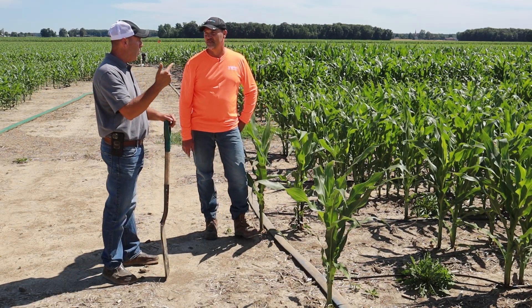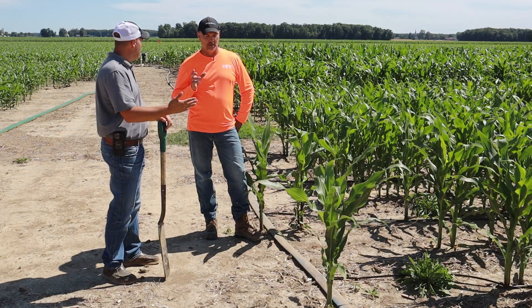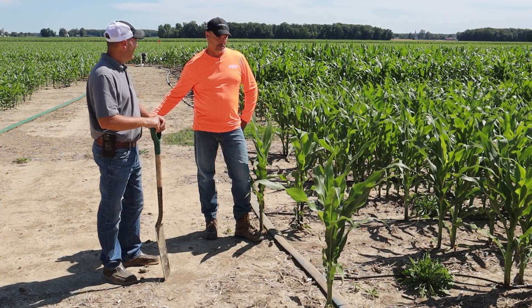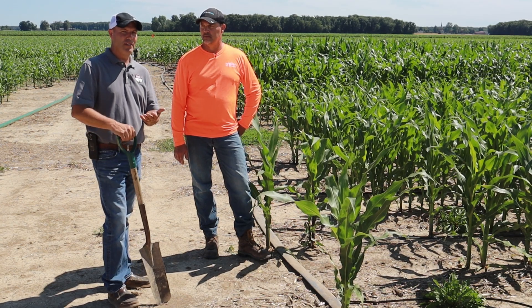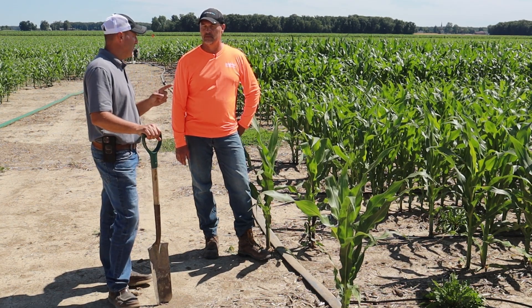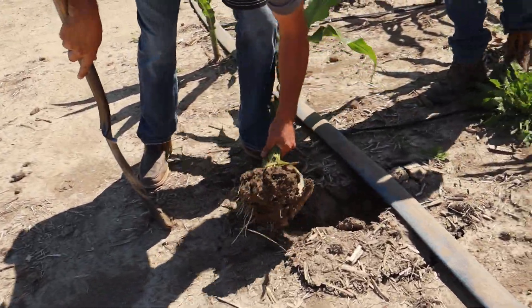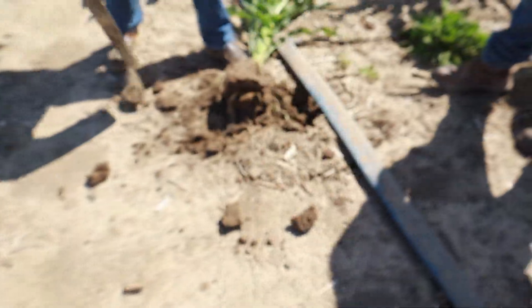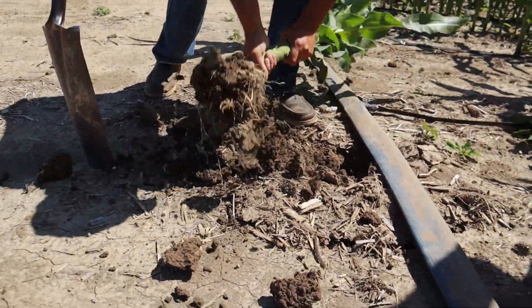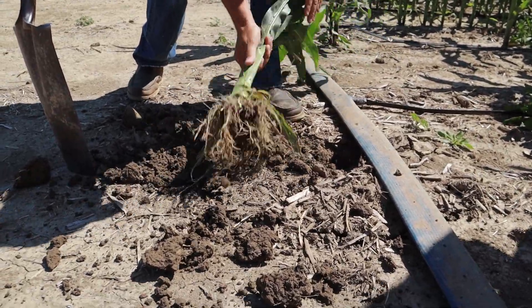Crown rot is soil-borne and it's exaggerated by wet, poorly drained soils, and compaction — especially prolonged periods of wet. Fungicides do nothing for crown rot, but certain hybrids will have better tolerance than others. Knowing what your soils are like — do you have heavier soils, wetter soils, poorly drained soils, compaction issues? Understanding what can tolerate crown rot could pay off big in the end.